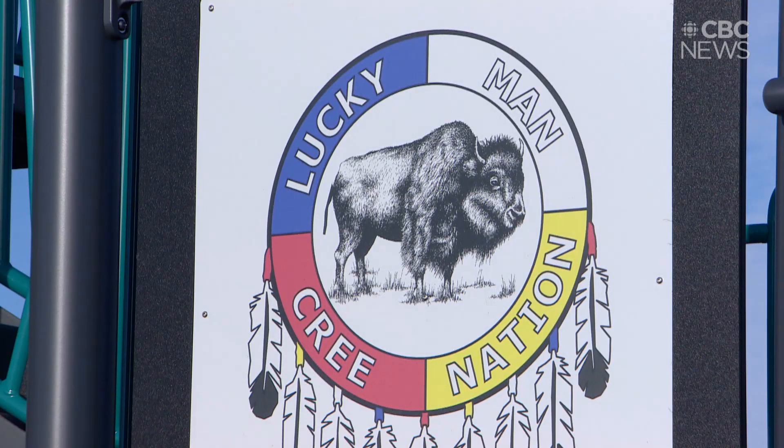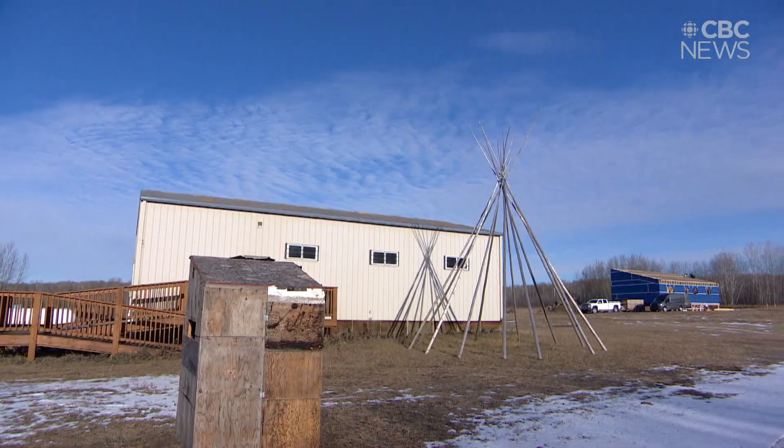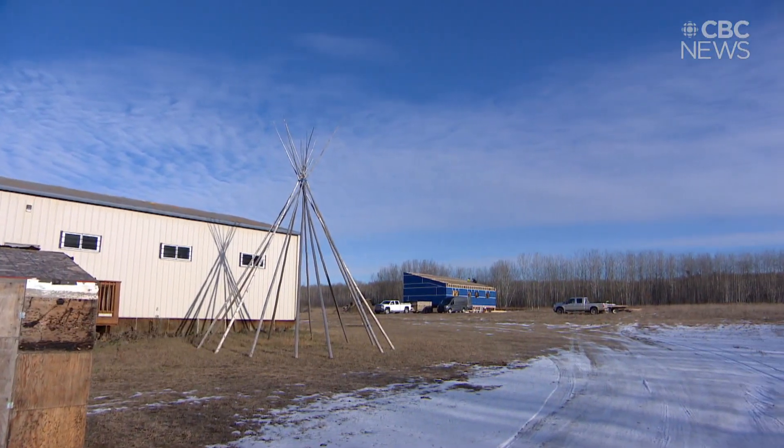Unlike most First Nations, Lucky Man Cree Nation never had a community on reserve. With some federal money, it's finally ready to build on its land. I'm glad that we got a home, a land that we call home. I would come and live here any time.